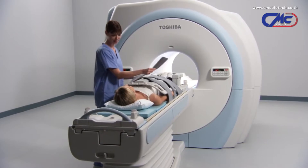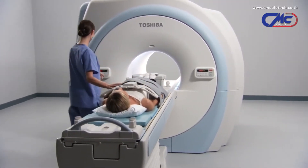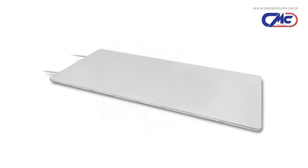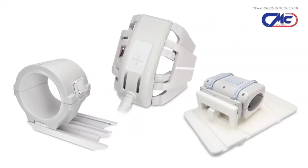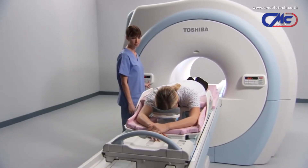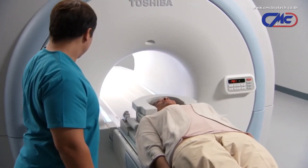Engineered for ease of use and patient comfort while increasing operational workflow, Atlas coils are lightweight and easy to position. Compared to conventional coils, Atlas coil technology utilizes a unique combination of smaller elements which deliver a higher signal-to-noise ratio, with larger elements for greater penetration. By simultaneously integrating up to 128 elements, Titan 3T provides better image quality throughout the imaging volume.